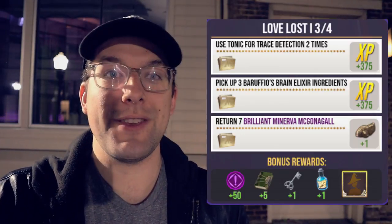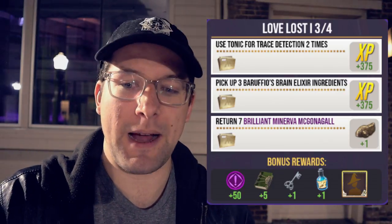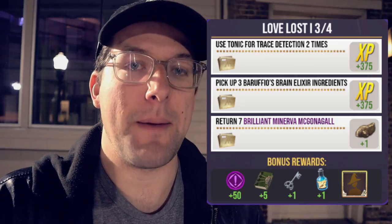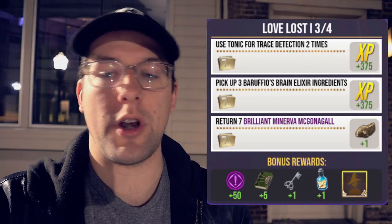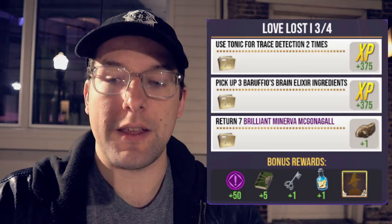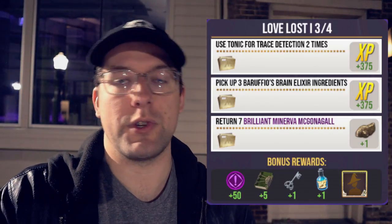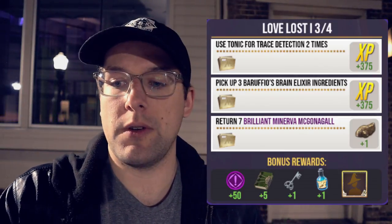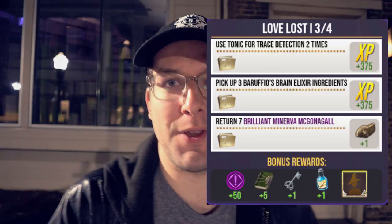For step three you will be using tonic for trace detection two times, picking up three Baruffio's brain elixir ingredients, and returning seven brilliant Minerva McGonagall foundables. Those rewards are 750 wizarding XP and one hermit crab shell ingredient. Bonus rewards include 50 family XP, five restricted section books, one silver key, one strong extimulo potion, and a brilliant frame for your portrait.